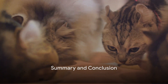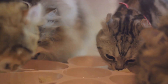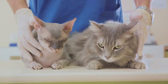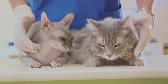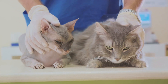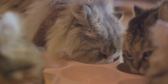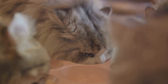L-carnitine is an amino acid that may help support thyroid function and improve symptoms associated with hyperthyroidism. It has been suggested that L-carnitine supplementation may help reduce thyroid hormone levels in cats. Omega-3 fatty acids, found in fish oil supplements, have anti-inflammatory properties and may help reduce inflammation associated with hyperthyroidism. They can also support cardiovascular health and improve coat condition in cats.